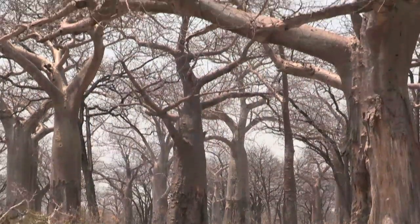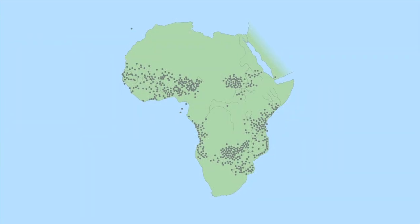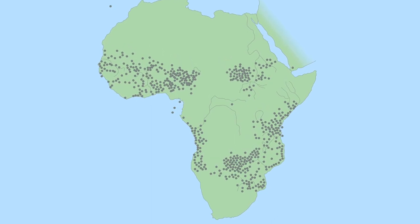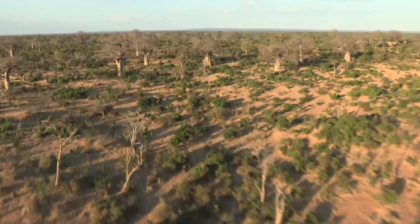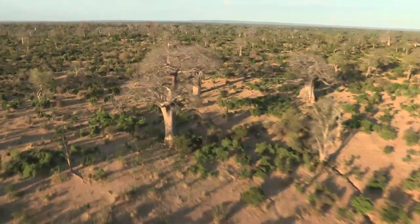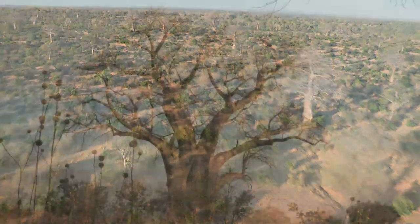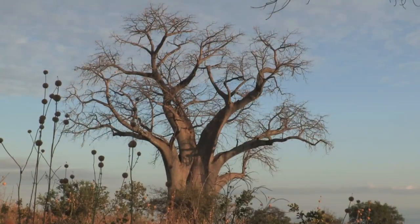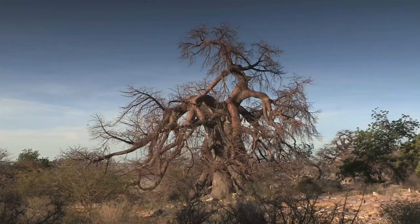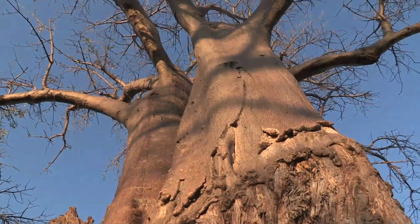The baobab is widespread in Africa, occurring in 24 countries. It grows between the latitudes 16 degrees north and 26 degrees south, where it often towers above the surrounding vegetation — an imposing presence that comes in many different shapes and sizes. However, it doesn't grow in the equatorial belt across the middle of the continent, where it is too wet. They can't compete with fast-growing leafy plants in high rainfall areas.